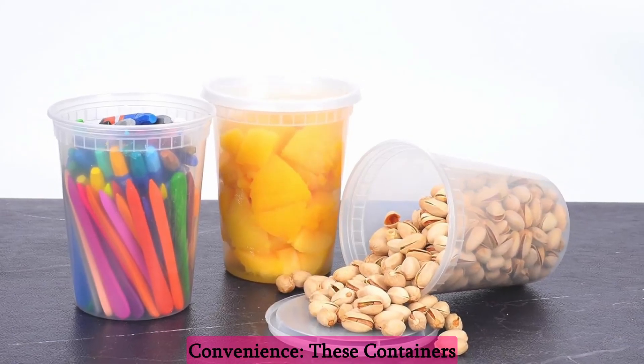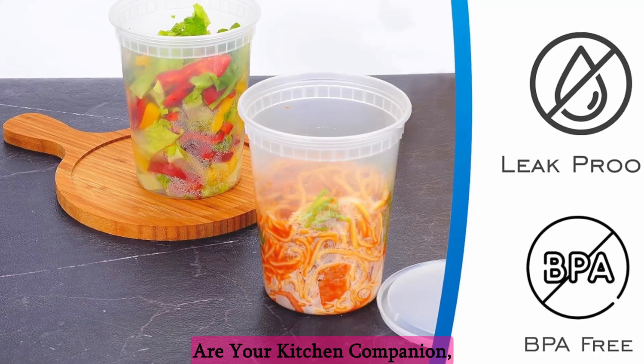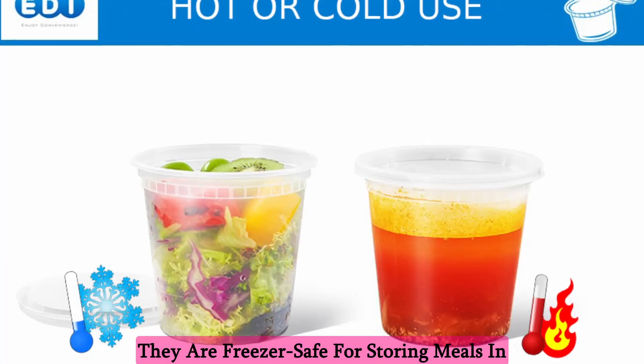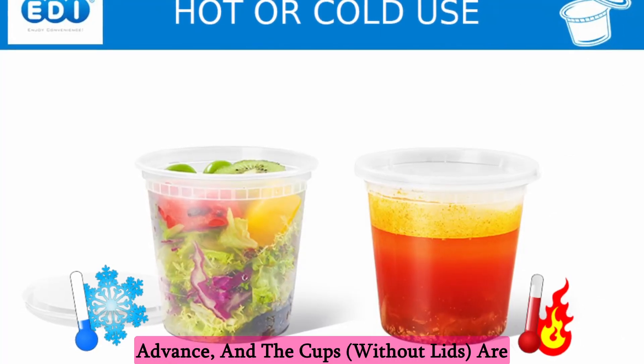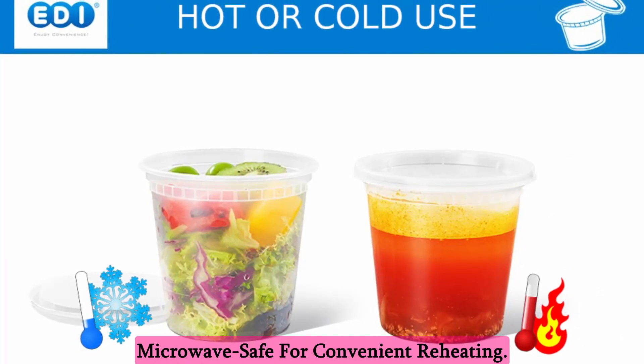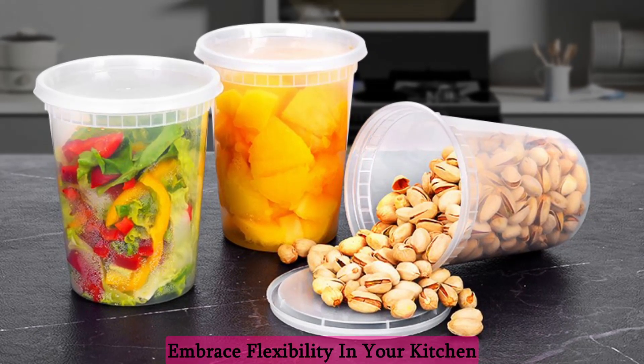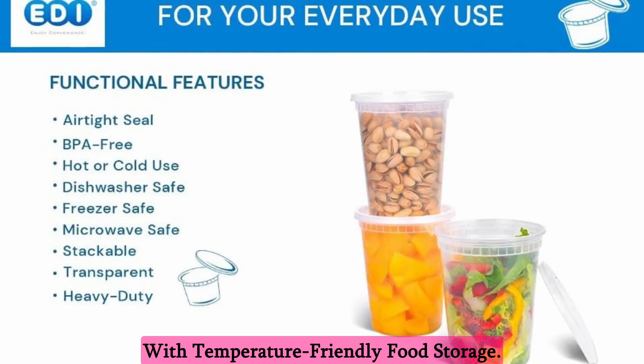Temperature-friendly for your convenience: these containers are your kitchen companion, accommodating your various needs. They are freezer-safe for storing meals in advance, and the cups without lids are microwave-safe for convenient reheating. Embrace flexibility in your kitchen with temperature-friendly food storage.